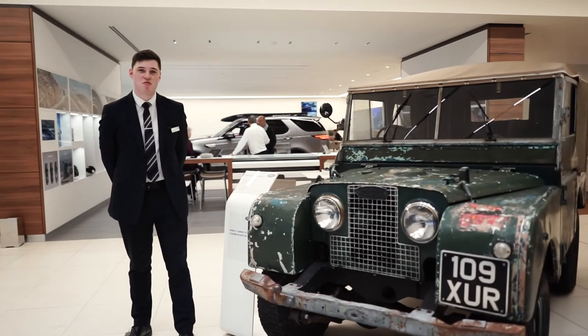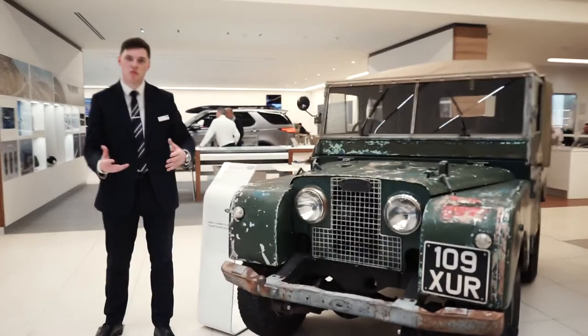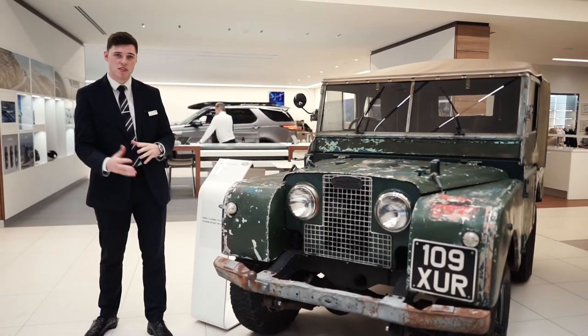Hello, I'm Jake from Dick Lovett Land Rover, just to show you around a few of our very lucky past and present vehicles that we've got to do with the Defender. We're at the Defender launch here at Dick Lovett Melksham. Just want to talk about a couple of vehicles first.